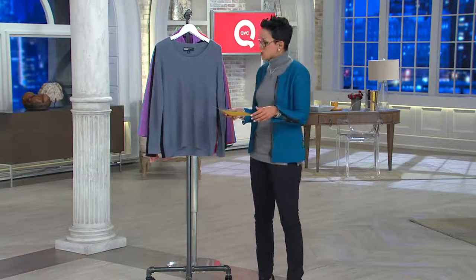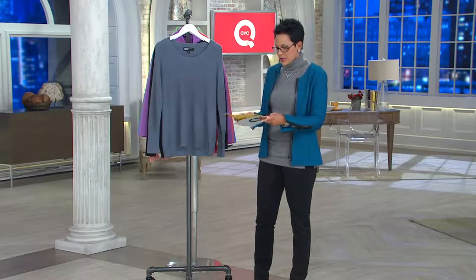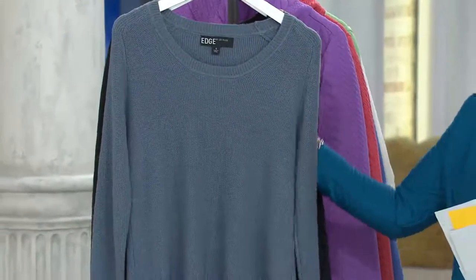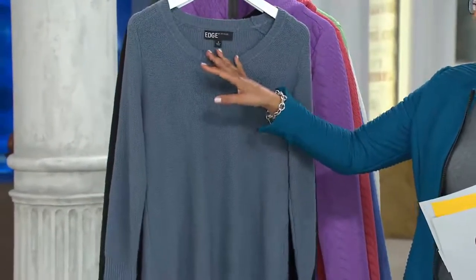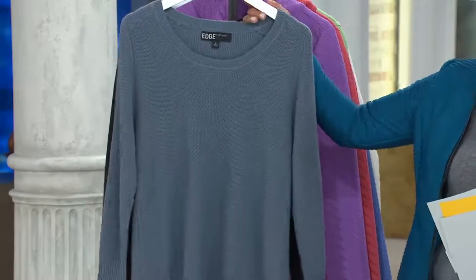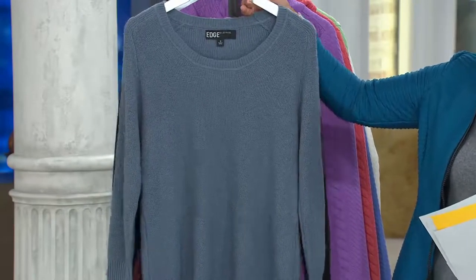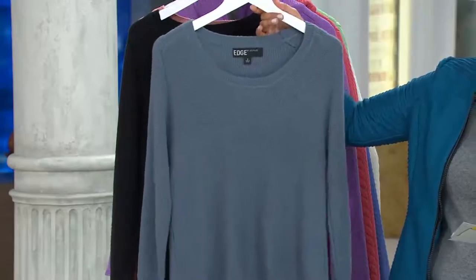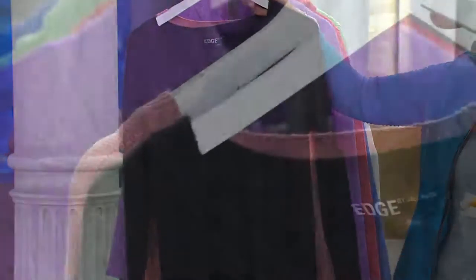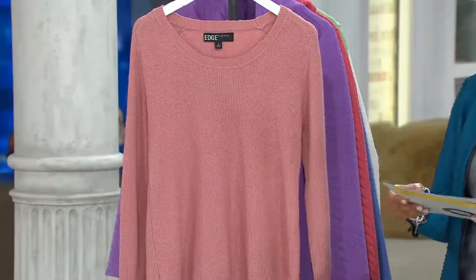It's a waffle stitch sweater and we've got it for you in three colors. It's a cotton acrylic poly blend. Here is your slate blue, which I love — extra extra small to 3X. Here's your black, all sizes extra extra small to 3X. And here's the dusty rose, all sizes in the dusty rose as well.